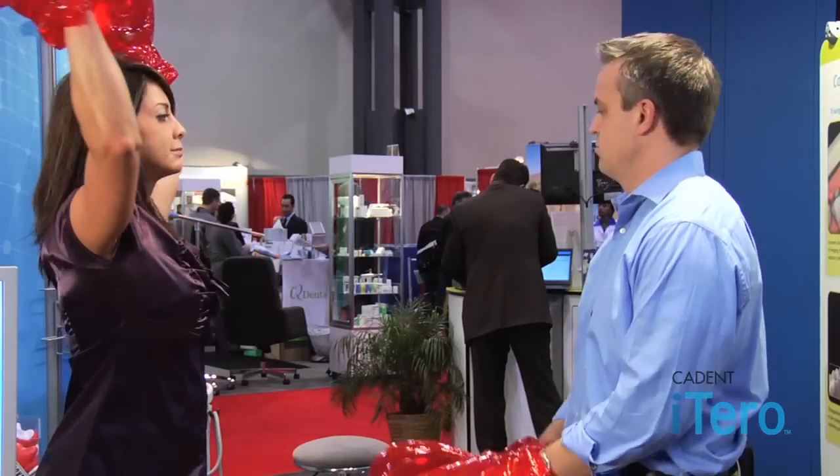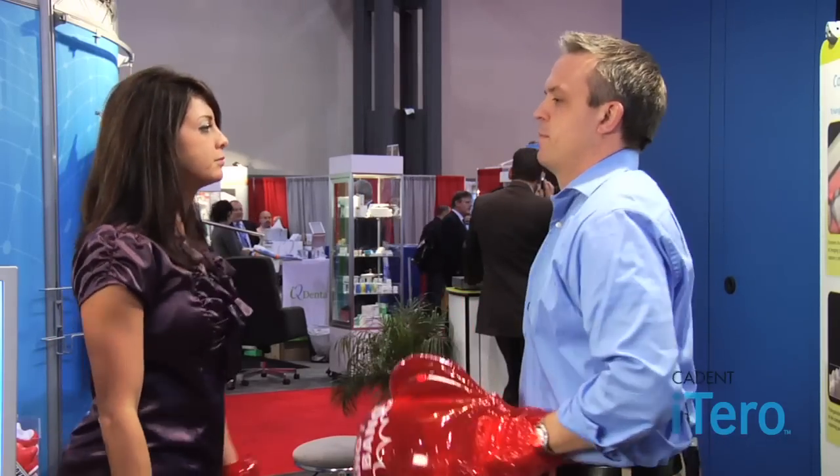Let's meet our contenders. In the first corner, we have Christy Kirby, champion of the PVS technique. This technique's been around for over 50 years. She has completely mastered it, goop and all. And the new contender, Brett Jacobson. Dr. Jacobson hails from Washington and he is bringing a new technique with Katie Nitero, the new digital impression system. Now bump gloves — let's have a fair fight.